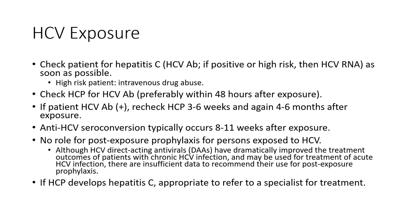If the healthcare professional develops hepatitis C, they would need to be referred to an infectious disease specialist or gastroenterologist for treatment. We have very effective direct-acting antivirals to treat hepatitis C these days.